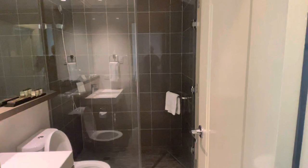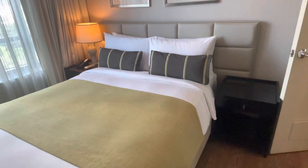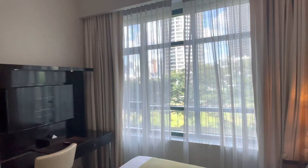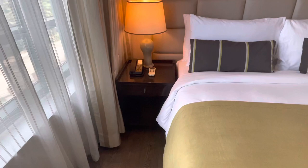And this is the bedroom. There seems to be a queen-size bed. There's a large window, a TV, a working desk, and a chair.